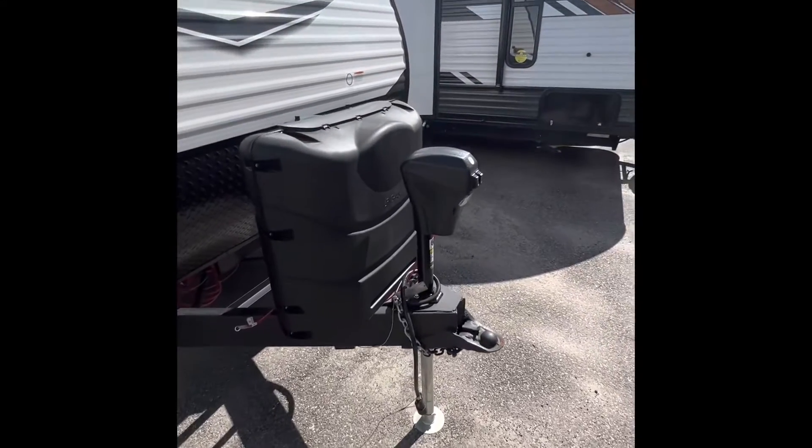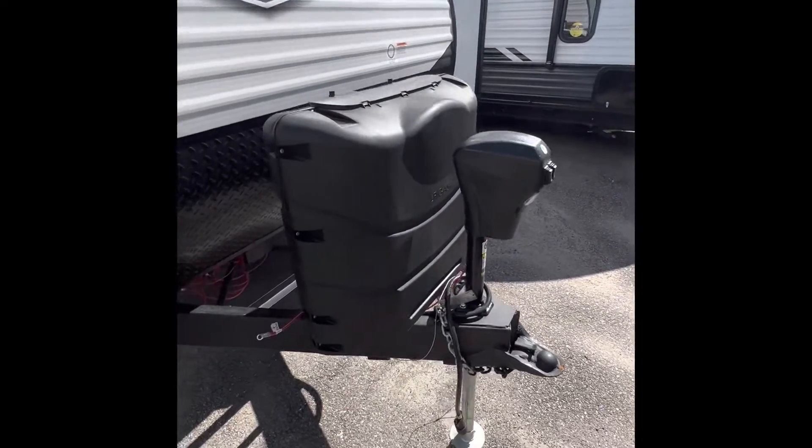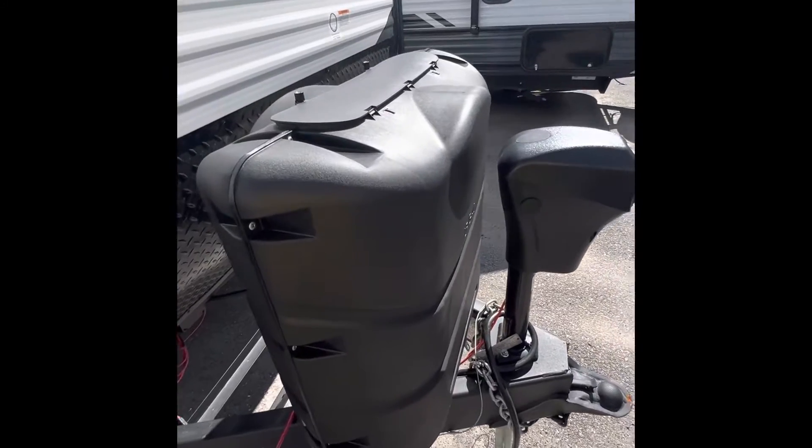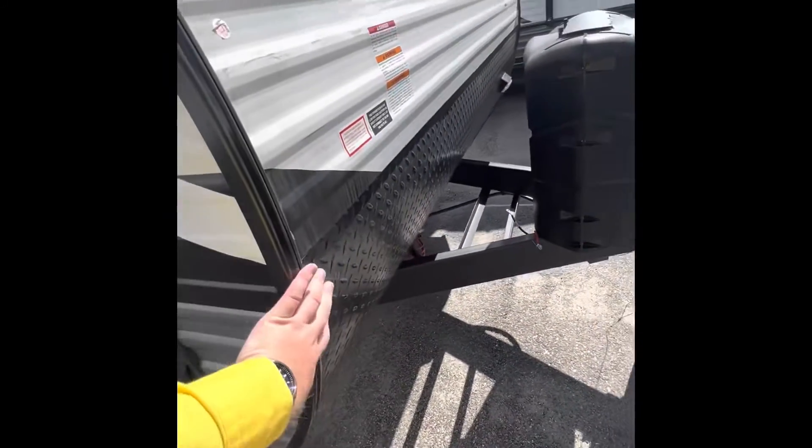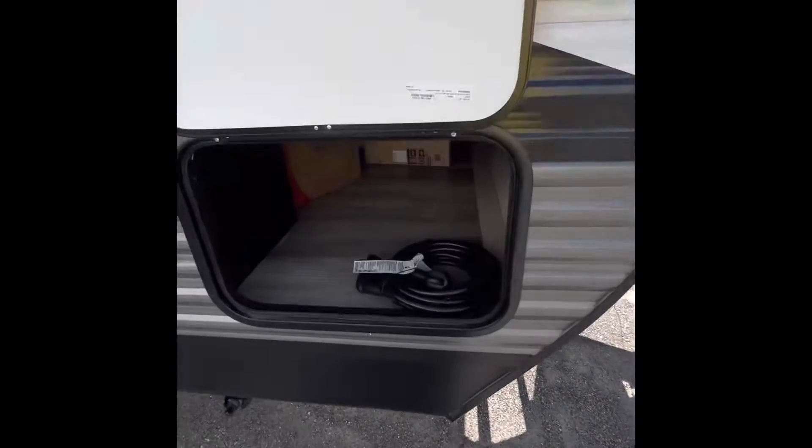Starting right up front, you do get the power tongue jack for easy leveling front to back. 30-pound propane tank standard through Pete's RV Center. Storage for your batteries up here in the front. Rock shield as well, which is always nice to see in this class. Full pass-through storage here with magnet latches.